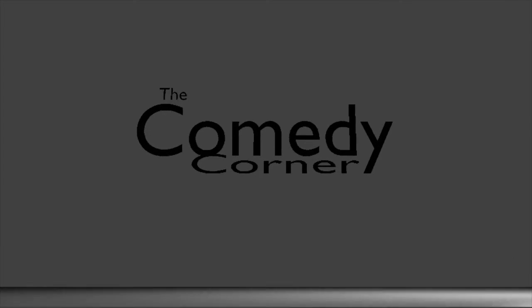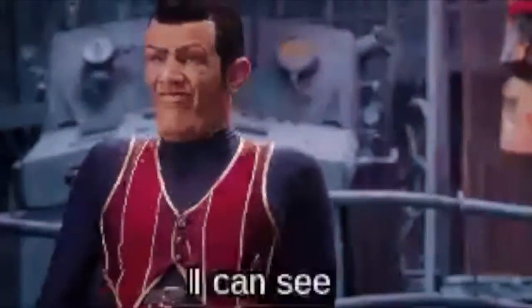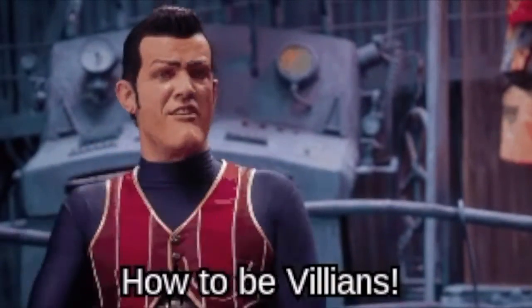This is the Comedy Corner with Ben Mandani. Hi, I'm Ben Mandani and this is the Comedy Corner. Today you're going to be watching this name real quick and it starts now. Alright, I can see that I will have to teach you how to be villains.